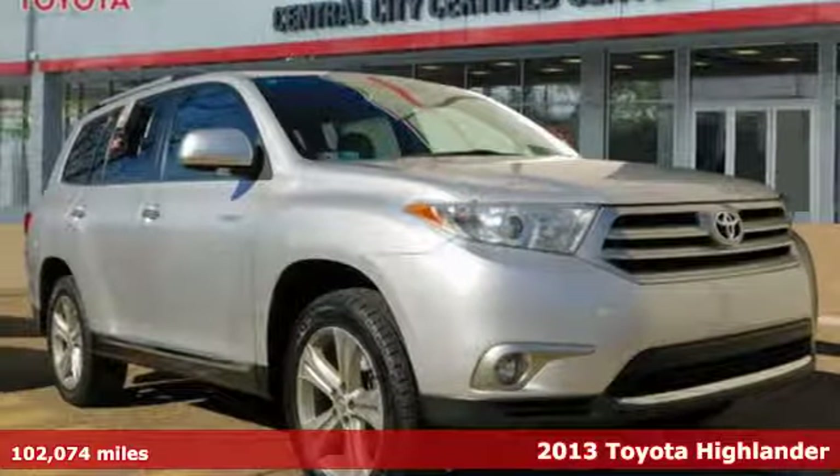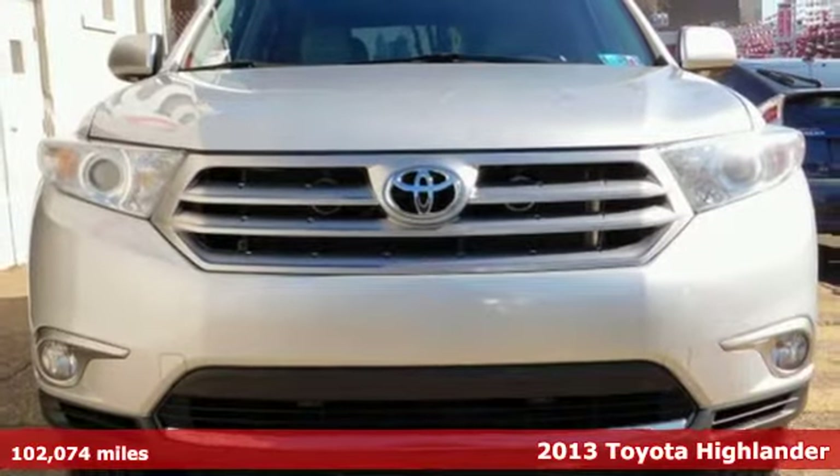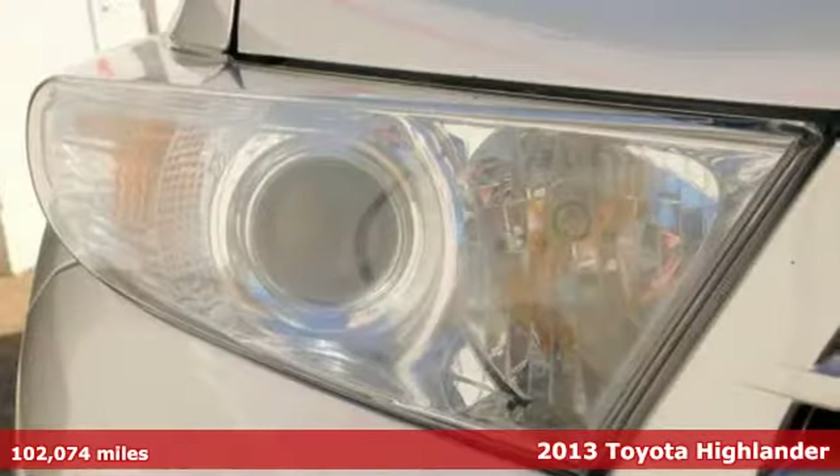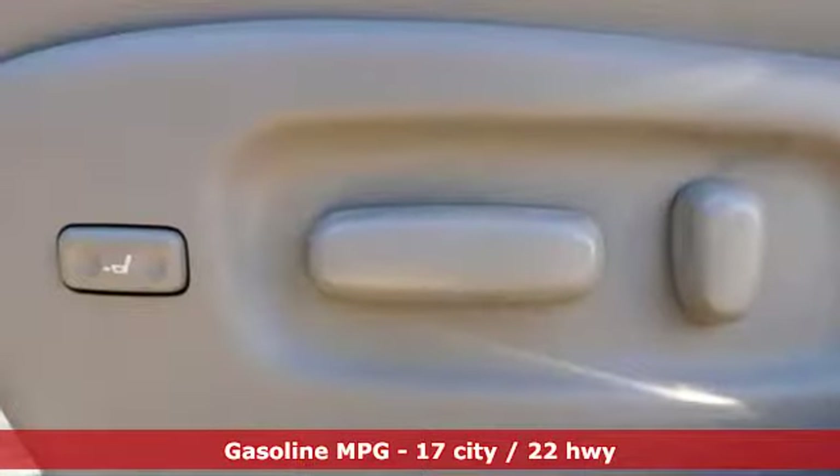Here's a 2013 Toyota Highlander. Life is hectic enough — make the journey smoother in this Highlander. It was built for families and made for fun. It comes with the features you need, and better yet, want.